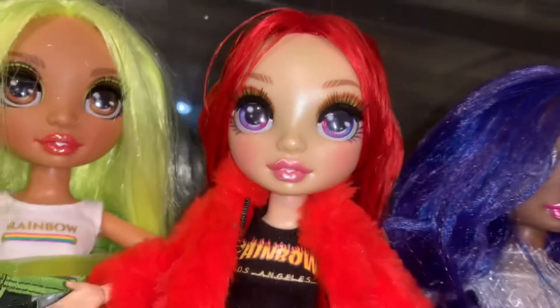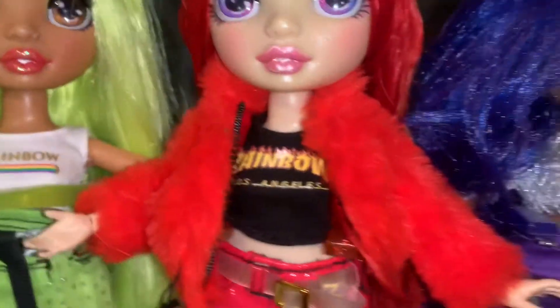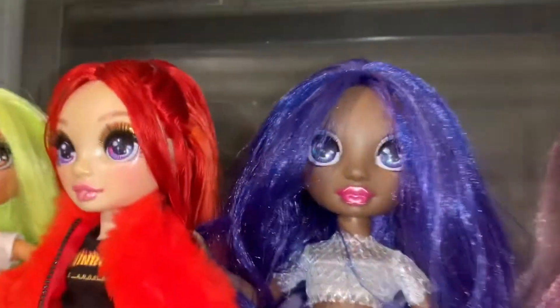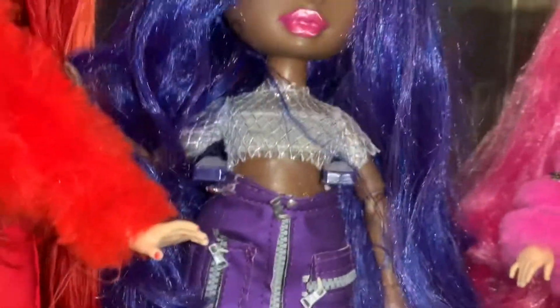Next up, we got Karma Nichols here, looking stunning. Series 1 Ruby Anderson — those socks came with her Winter Break doll, the shirt and the jacket are Winter Break, the skirt is her first edition, same with the shoes. Then Series 2 Crystal Bailey — she's the only one wearing an LOL OMG top because I thought it looked better than the actual top she came with. Her skirt and her first pair of shoes.